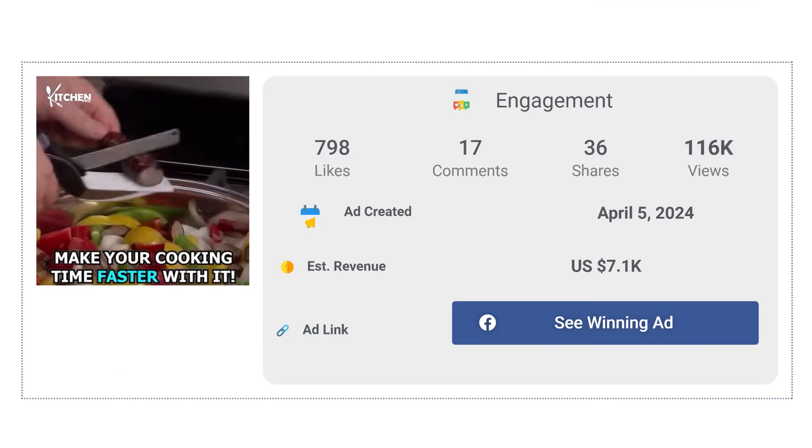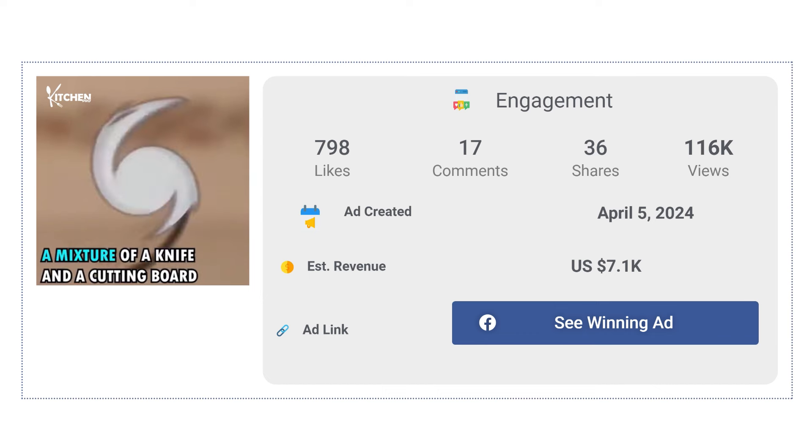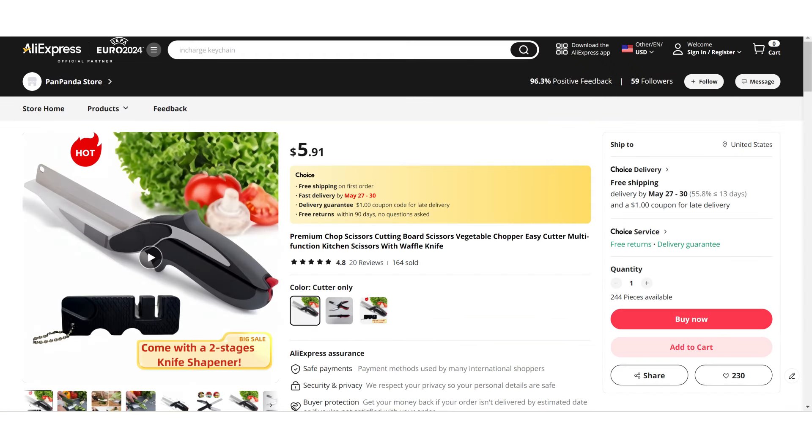The Facebook ad has received more than 798 likes, 17 comments, and 36 shares. If we take a look at the winning store selling price for the Clever Cutter, it's just under $19.95, whereas the product cost is only $5.91. So you're looking at a good profit margin.